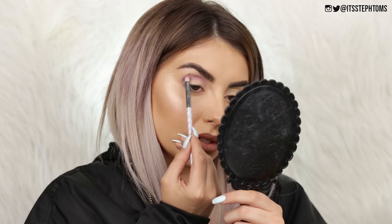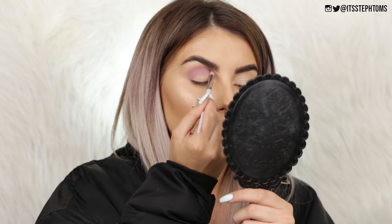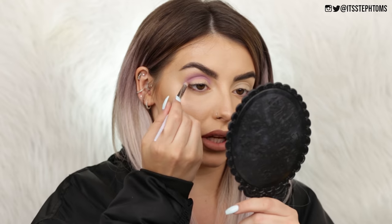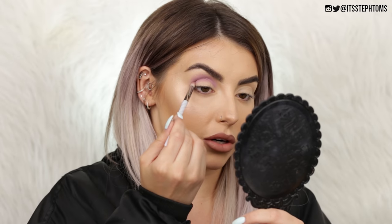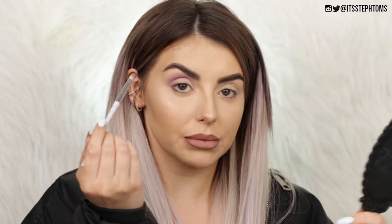I'm just going to ever so slightly buff that out, just a little bit. I actually rate these — I completely forgot that I was actually reviewing a palette for a second and I was just kind of doing a standard eye tutorial, which means I'm obviously not having any issues with these at all. They're literally blending out exactly how I want them to. I've only tried out one shade so far, but I'm very impressed.